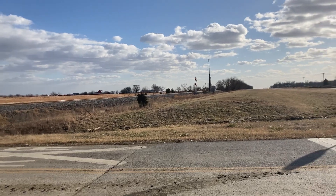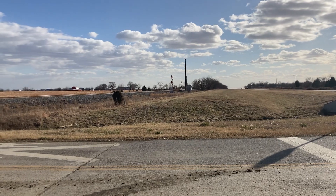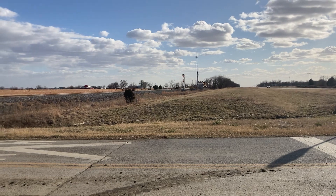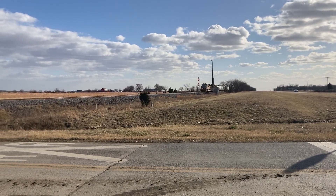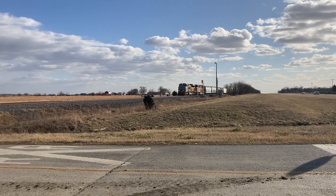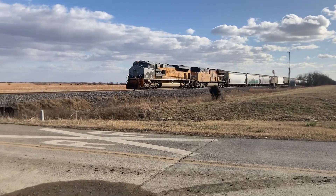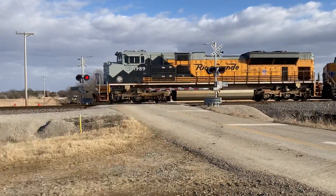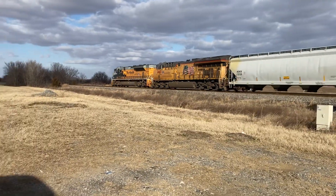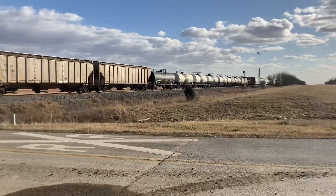We got a northbound in the type of 15/16 and we got an EMD leading. If I'm correct this is gonna be UP 1989 — and I'm right! Yeah boy, oh she's a beauty and she's clean too. Oh she's a good looking one and it's a manifest.